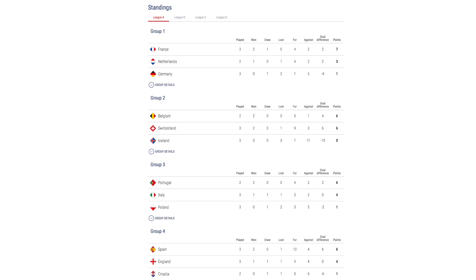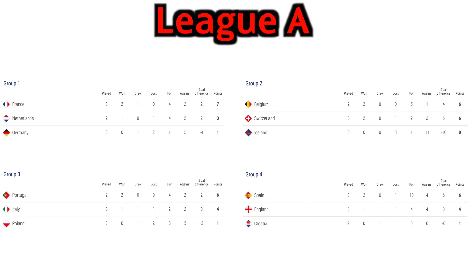Before we look at the fixtures, here's how all the groups are looking in the UEFA Nations League after the 2nd round of fixtures. In League A, there is no team guaranteed to be top of the group just yet, but Iceland will be relegated having lost all 3 of their matches so far, and so will Poland, as they lost and drew to Italy. France and Spain cannot be relegated, and similarly Germany cannot qualify for the Nations League finals. Matches between England and Croatia, and Germany and Netherlands will decide who is relegated in those groups.